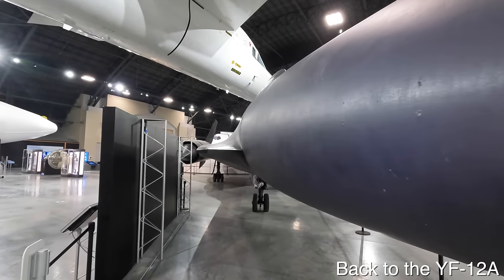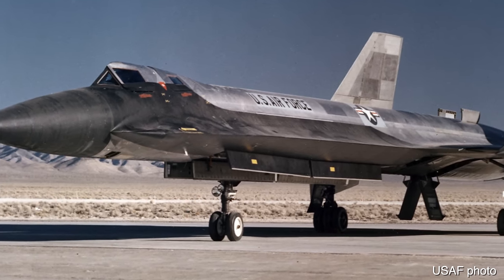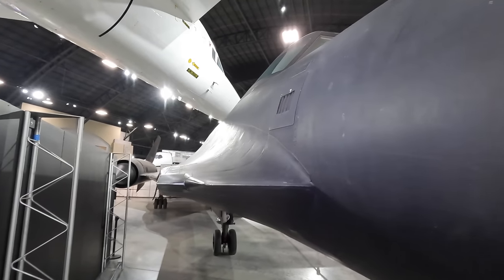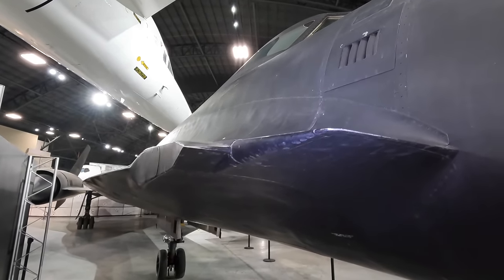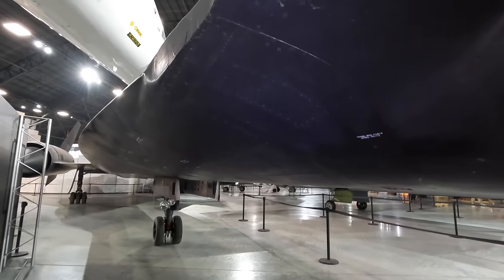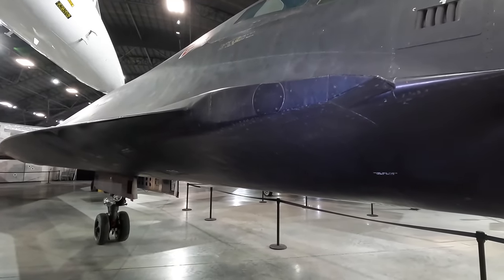In the YF-12 the chines created space for the weapons bays. The chines also reduced radar return by reducing corner reflections, making this an early stealthy design. However, the YF-12 had a much blunter leading edge because it included infrared search-and-track sensors and couldn't blend into the nose cone.